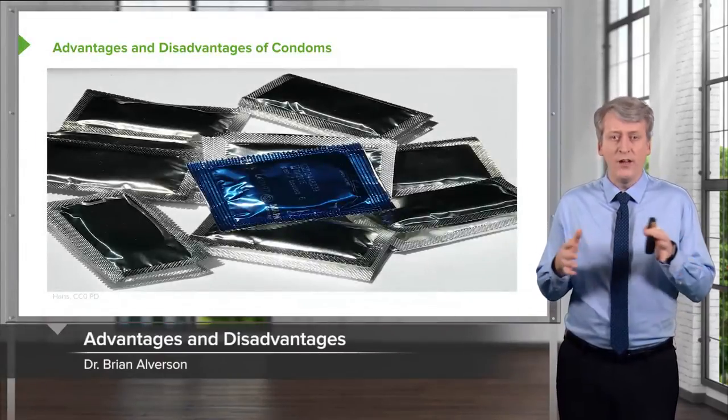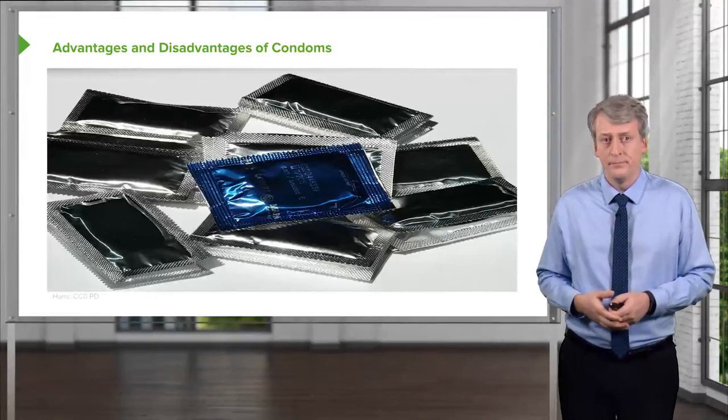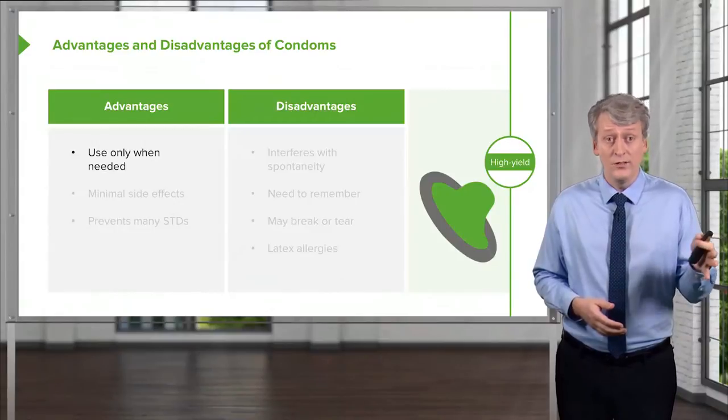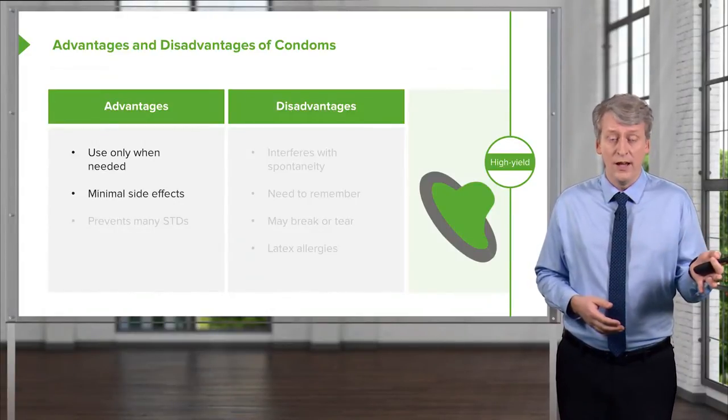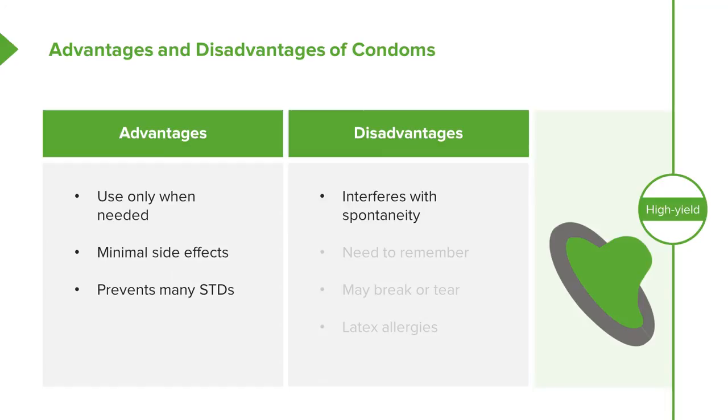Let's talk about the advantages and disadvantages of condoms. Advantages: you only need to use them when needed, they have minimal side effects, and they prevent many STDs, which other methods do not. On the other hand, condoms interfere with spontaneity, the adolescent needs to remember to use one, they may break or tear rendering them less effective, and patients with latex allergies may have difficulty finding a non-latex option.